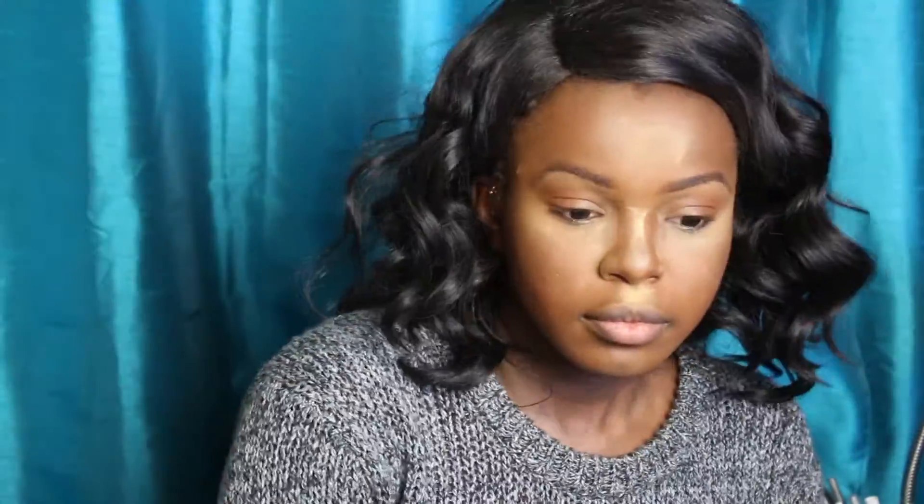Now I'm taking my CoverGirl Ebony Browns Powder and where I would normally contour I'm putting that powder, just to bring some definition to my face. I put it in my crease because I'm not going to be using eyeshadow today other than highlighting. I just like to do that to give my eyes a quick little bit of definition.